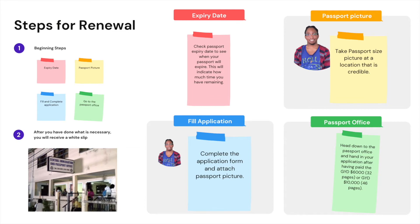The third step is to complete the application form and to attach the passport-sized picture to the form. And the last step is to head down to the passport office with old passports in hand and submit your application — after having paid the $6,000 Guyana dollars fee for the 32-paged passport, or the $10,000 Guyana dollars fee for the 46-paged passport.